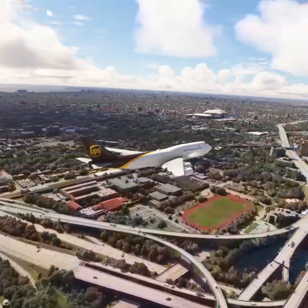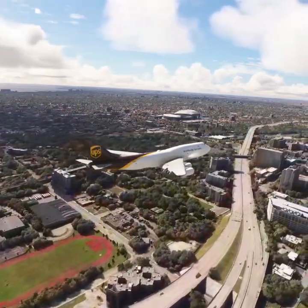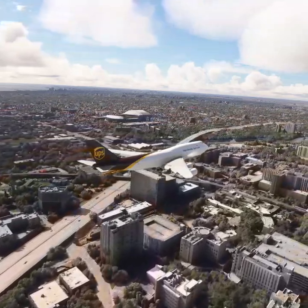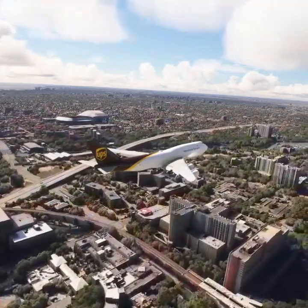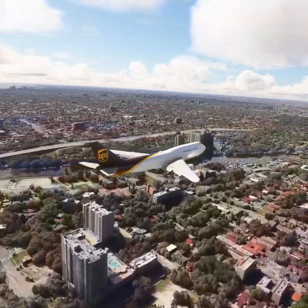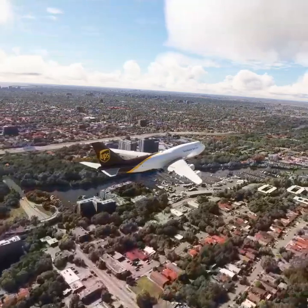Yellow 1001 heavy contact Miami departure on 119.45, good day. Hold short runway 27L, United 410. Line up and wait, American 458.